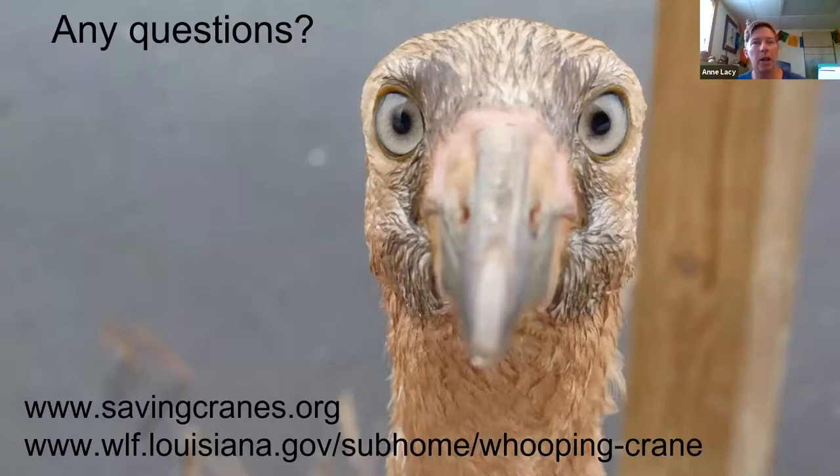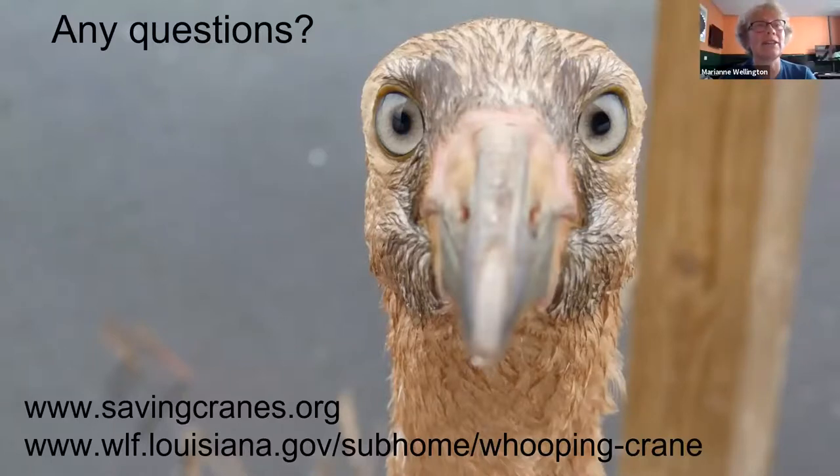Regarding vaccines: adult cranes are vaccinated on an annual basis for equine encephalitis and West Nile virus, as both whooping cranes and sandhill cranes have shown susceptibility to those. For chicks, they get their first vaccines at about a month and a half old, then again at around fledging age or right before they're sent off for reintroduction.